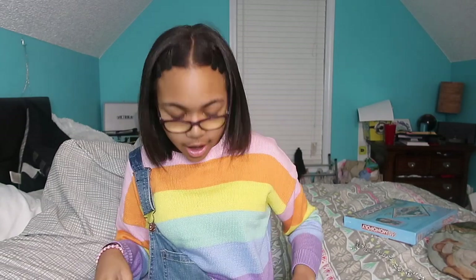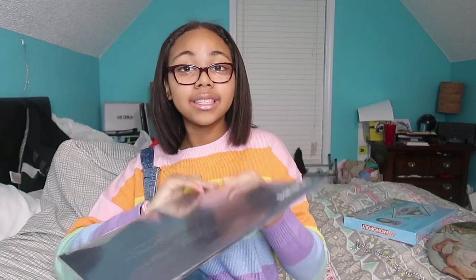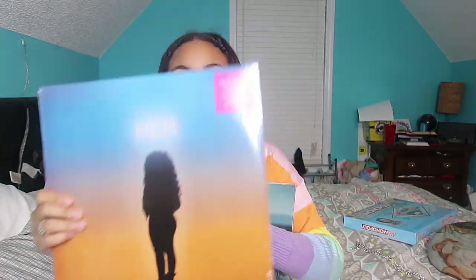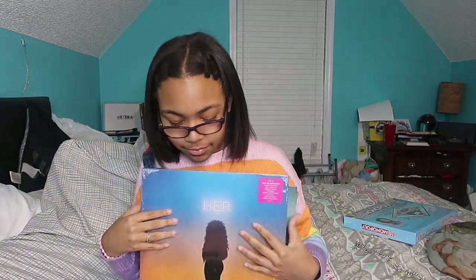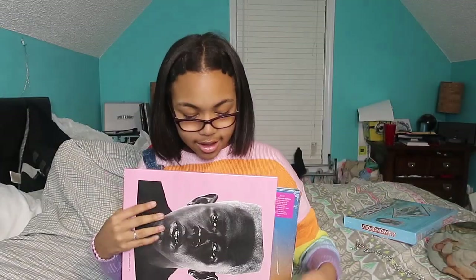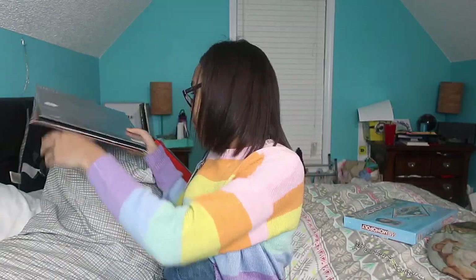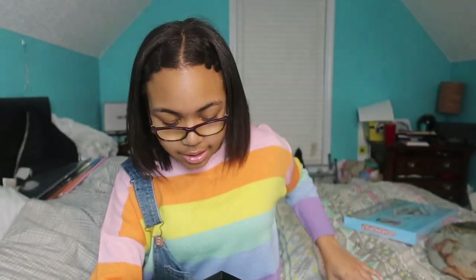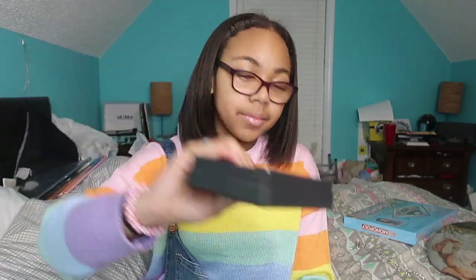I got Miss Monopoly, which is a women-empowering version of Monopoly — who doesn't love empowering women? Next I got some vinyl albums for my record player, including Lemonade by Beyoncé. My best friend Jordan got me Views by Drake — Drake is like my favorite artist ever. I also got Igor by Tyler the Creator and Take Care by Drake. I'm so blessed.